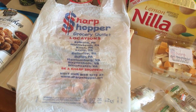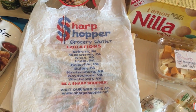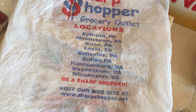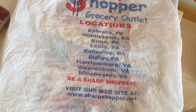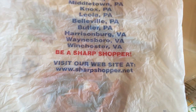Hey everybody, it's Darlene Taylor, the Recycled Mom, and today I'm going to show you my trip to Sharp Shopper grocery outlet. There are only a few locations — as you can see from this shopping bag — they're mainly in Pennsylvania, and there are three locations in Virginia. Mine is Winchester.